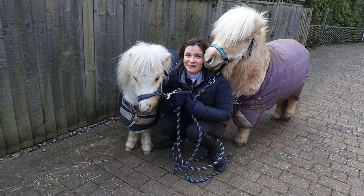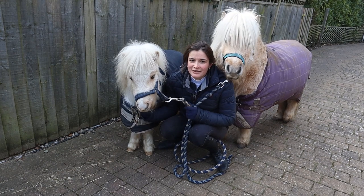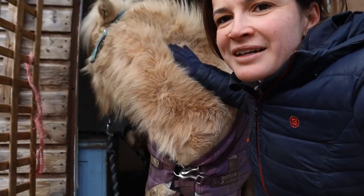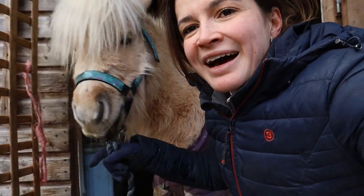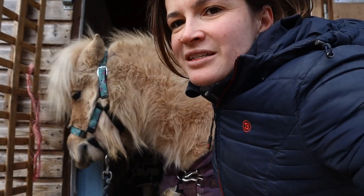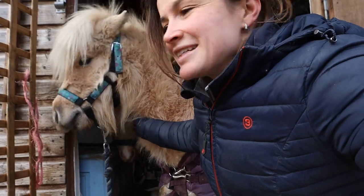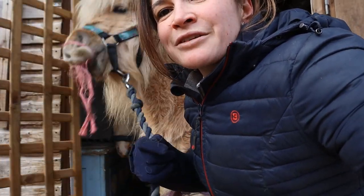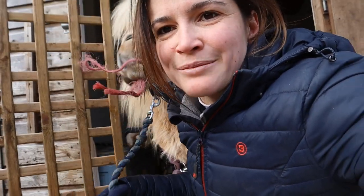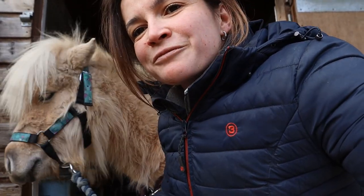I noticed that there weren't many videos of how to teach a Shetland pony how to drive on YouTube, so we decided to do some videoing and we hope you enjoy it. It's literally been arctic recently — it's been snowing, there've been icicles hanging from trees, and the ground's been rock solid. The ponies haven't actually been able to get out very much, but it's been really useful having this cart because obviously, as an adult, I can't ride Teddy.